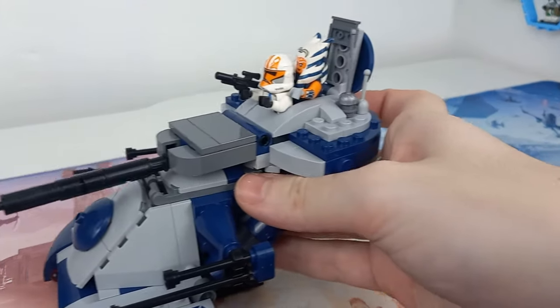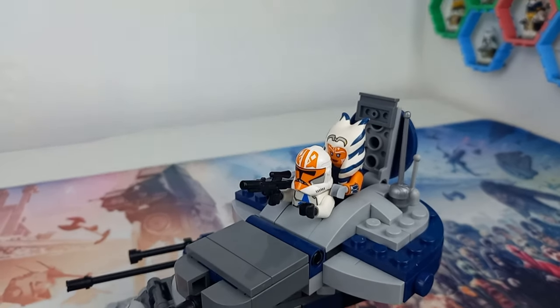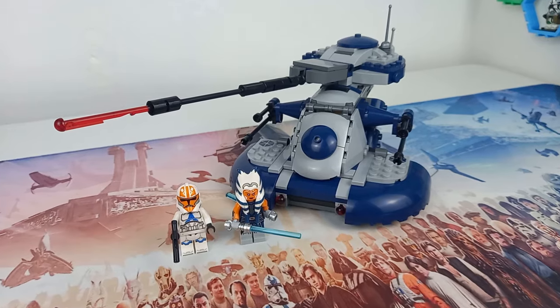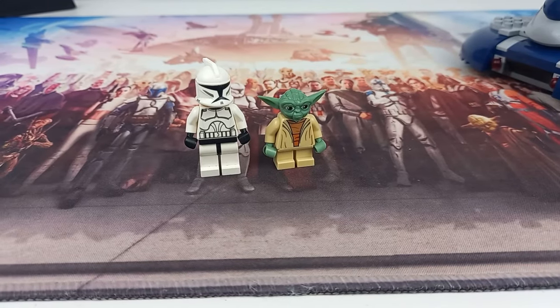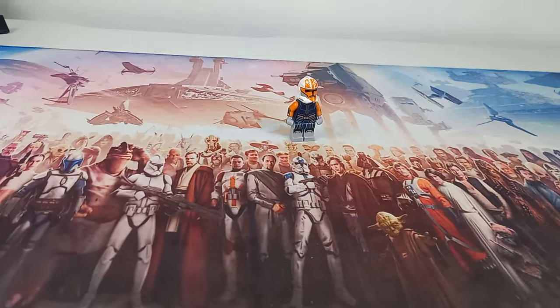This was a very odd set when it came out because the 332nd were only used on Mandalore, and it's not a situation where there were perhaps some off-screen battles — they painted their armor en route to Mandalore and didn't really survive the journey home. I really like the choice to have Ahsoka and the clone trooper in this set rather than just including Yoda and a Phase One trooper.